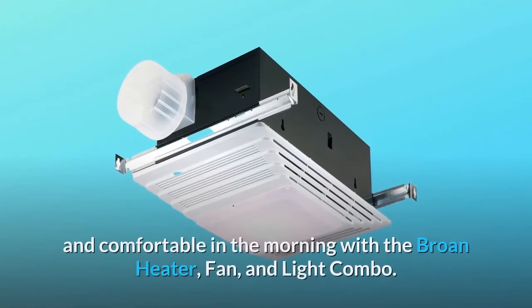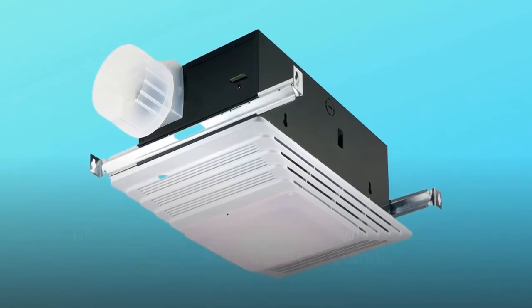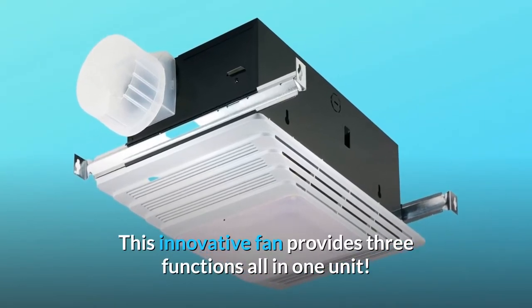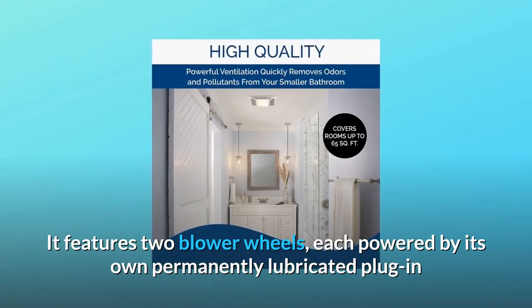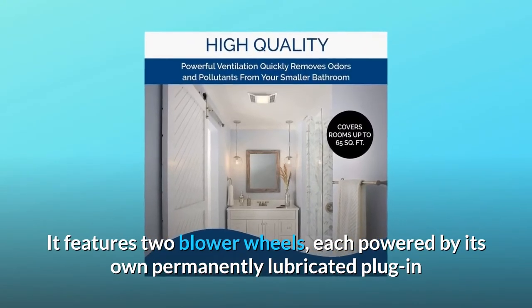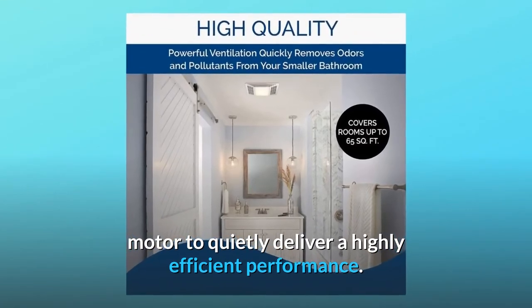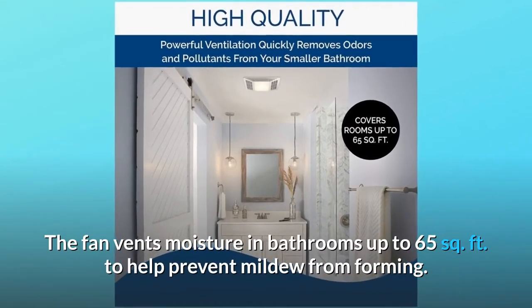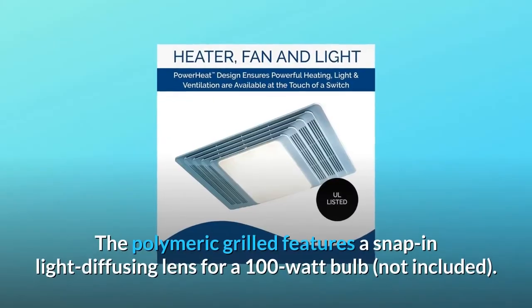Make sure your bathroom is toasty and comfortable in the morning with the Broan heater fan and light combo. This innovative fan provides three functions all in one unit. It features two blower wheels, each powered by its own permanently lubricated plug-in motor, to quietly deliver a highly efficient performance. The fan vents moisture in bathrooms up to 65 square feet to help prevent mildew from forming.